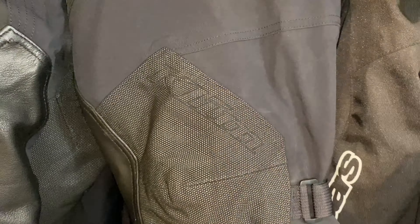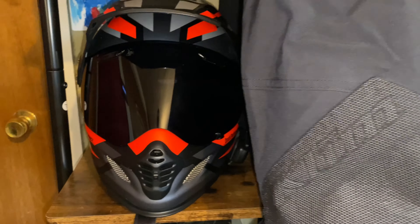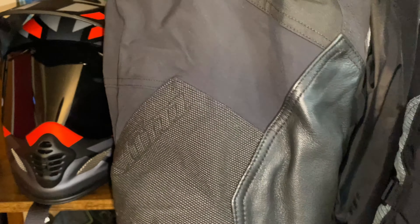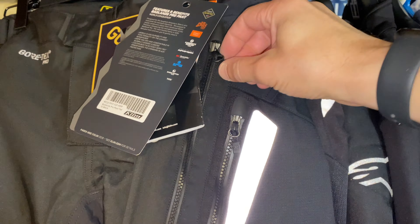You've also got the reinforced knee material, the Klim logo everywhere — they definitely want you to know it's Klim stuff. You've got the interior leather patch so you don't wear out the interior when you're squeezing the tank. These are brand spanking new.